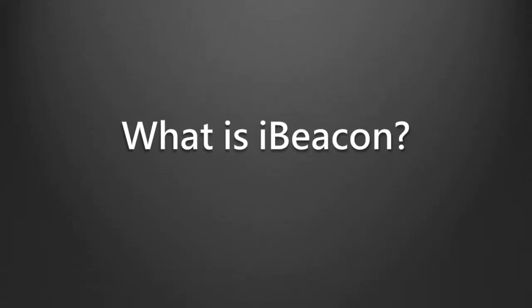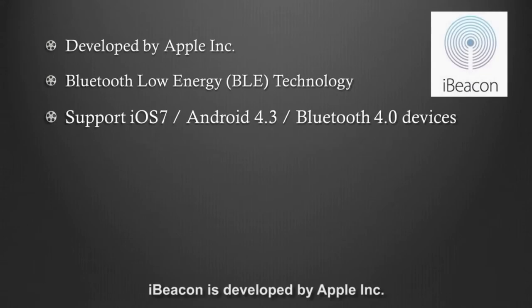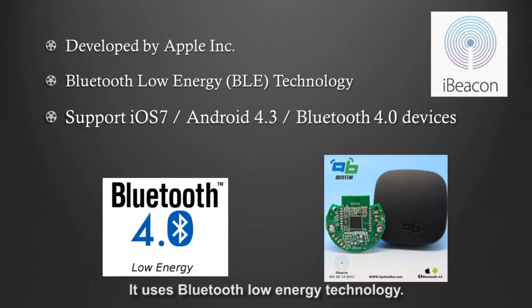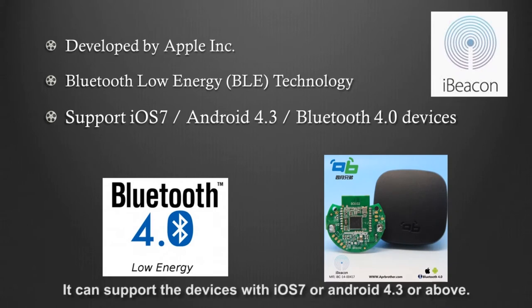What is iBeacon? iBeacon is developed by Apple Inc. It uses Bluetooth Low Energy technology and can support devices with iOS 7 or Android 4.3 or above.